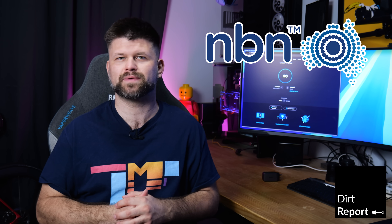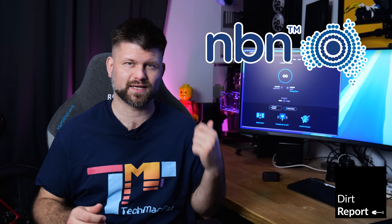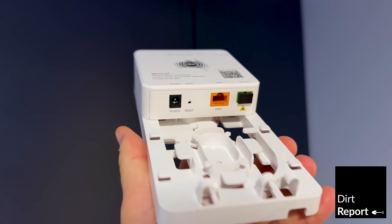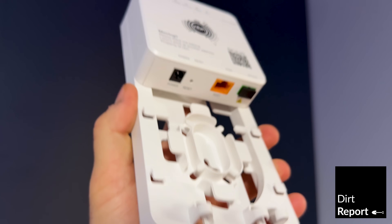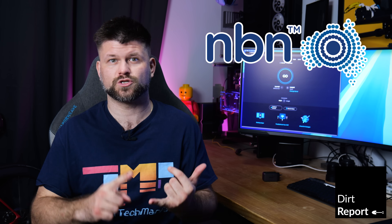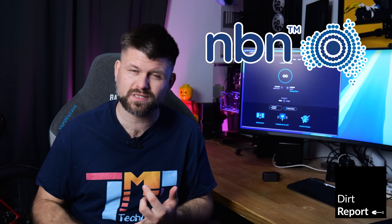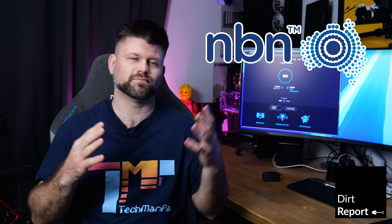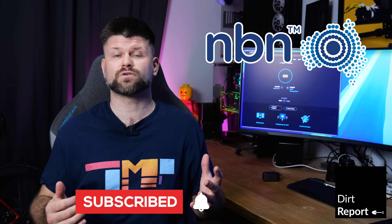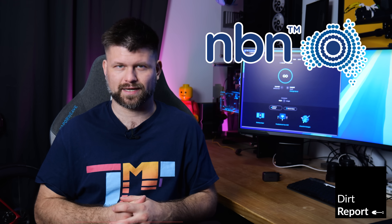Hello friends, Dickman Pat here. Welcome to another DIRT report. Today we're talking about the NBN upgrades — the 2 gigabit speeds are here. I've signed up, I've received the single port NTD. I'm going to share with you the installation process and of course the speeds. We're going to talk about what you need in regards to your router, cables, and your computer to get anywhere close to these speeds. Make sure to like and subscribe.